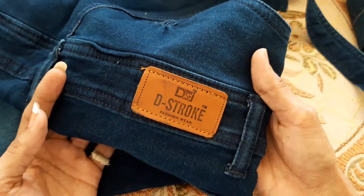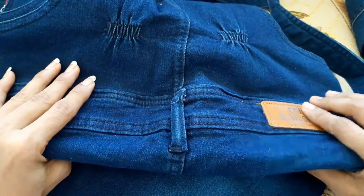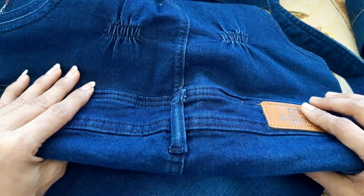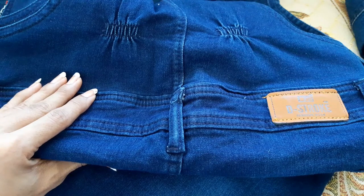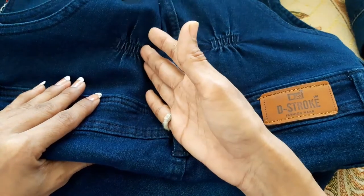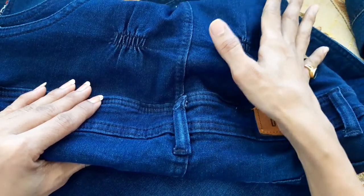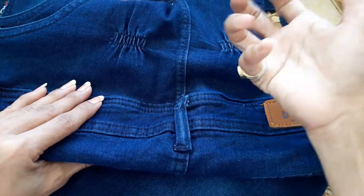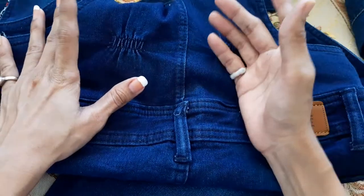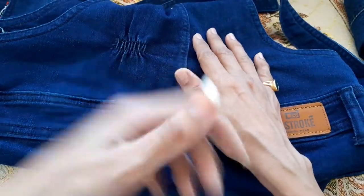The brand is D-Stroke Fashion — possibly D-Mart's in-house brand. The price was around ₹599–699, I'm not entirely sure. If you find something similar at a local clothing store, it would definitely cost more than ₹1000 because this is denim. Denim products come in many varieties — light, heavy, thick, hard — so you really want to feel it before buying. That said, if you find something similar online, you can buy that too. This item also gets a thumbs up from me.